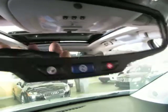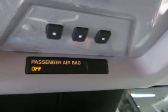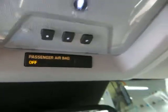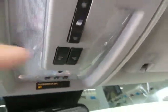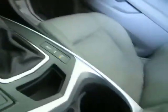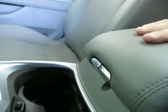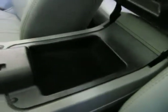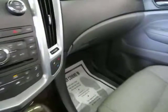Up in the overhead console, you have the HomeLink universal garage door opener where you can program up to three garages or gates. You've got map lights and dome lights up here. In the center, you've got cup holders and storage — the top tier is small, not much room, while the bottom tier is a little deeper. Down in there you have a cigarette lighter adapter and a USB port and auxiliary port for your iPod. Your main glove box is over here.